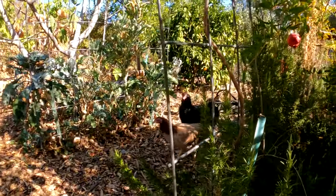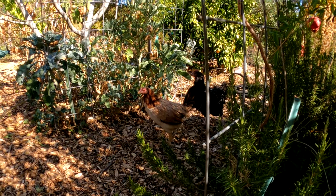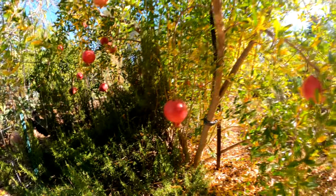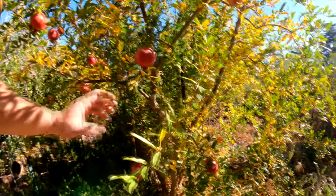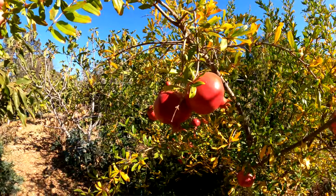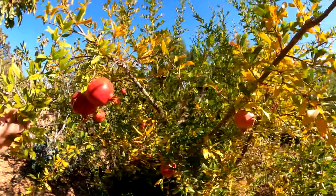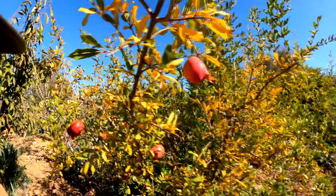Speaking of birds, don't worry ladies, I'll share some with you. But if the wildlife does become an issue, you can pull your entire harvest. Pomegranates will stay good on the counter, closed up, for about a week. Another common technique is to wrap them up in foil and put them in the refrigerator, where you can get up to a couple months of storage that way.